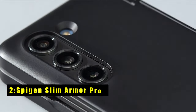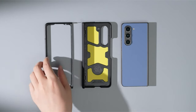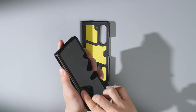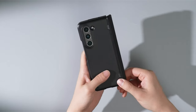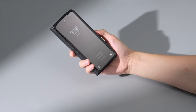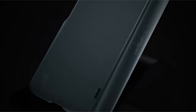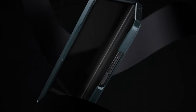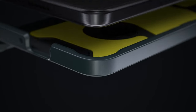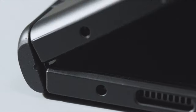At number 2 is the Spigen Slim Armor Pro. The Spigen Slim Armor Pro for Galaxy Z Fold 6 redefines what a slim case can achieve. This case introduces innovative new edge technology specifically designed to safeguard the Z Fold 6's most vulnerable point — the hinge. This focus on hinge protection is coupled with Spigen's signature air cushion technology for all-around drop defense, plus all-new phone technology providing an extra layer of shock resistance. Despite this comprehensive protection, the case maintains a slim profile for comfortable everyday use, and open buttons with a premium finish enhance user experience.